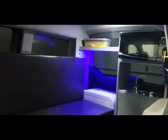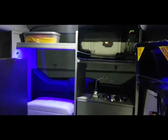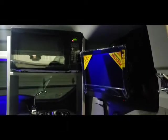Inside we have the couch and under bed storage. The cabinet has a microwave, sink, little table that flips up, thermostatically controlled refrigerator, LED lighting, TV, and DVD player.